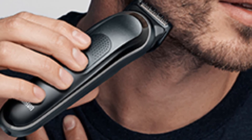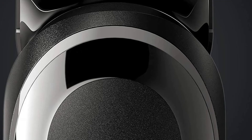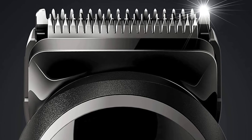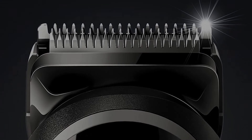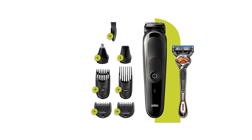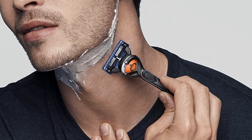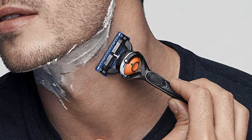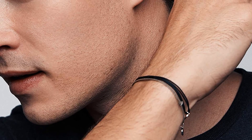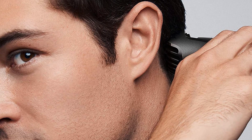Braun's innovative auto-sensing technology reads your beard 13 times per second and adjusts the power of the trimmer motor to its thickness, providing an effortless trim for any beard type. The motor provides extra power exactly where it's needed, delivering unprecedented performance versus all previous generations of Braun trimmers. Achieve any beard length from 0.5 to 21 millimeters thanks to four combs, plus tackle unwanted hair with the ear and nose trimmer attachment. Create accurate lines and edges with the beard trimmer head, and tackle particularly small areas with the detail trimmer head.